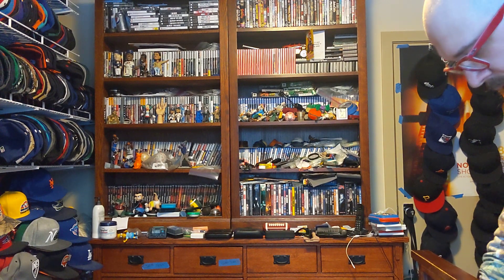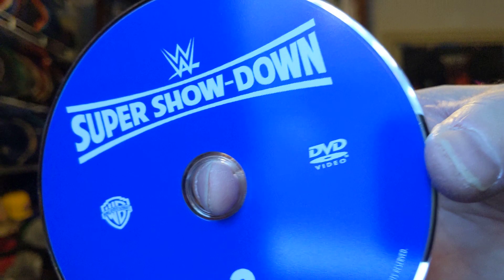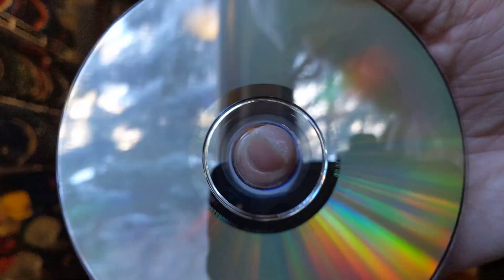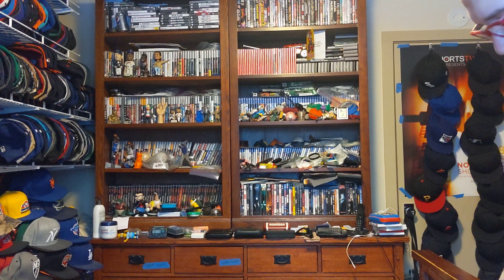Second one — Super Showdown disc two in blue. No scratches on the back. And that has been a quick unboxing for my two WWE DVDs.